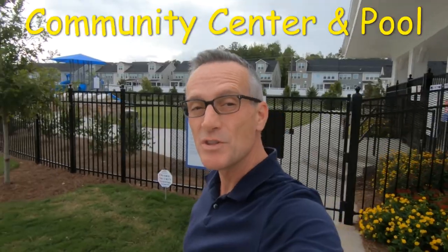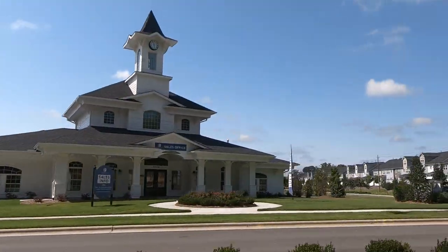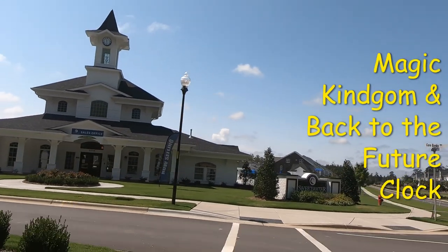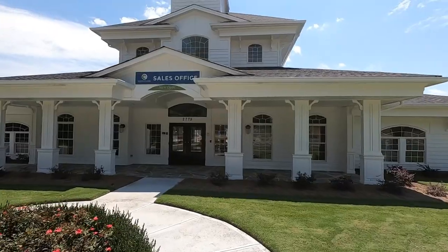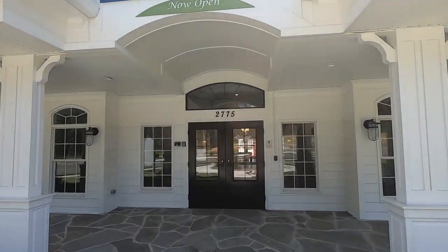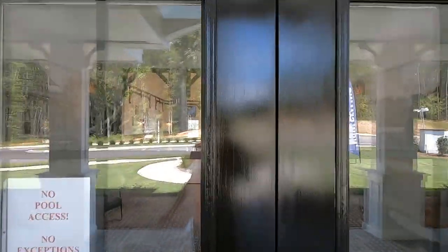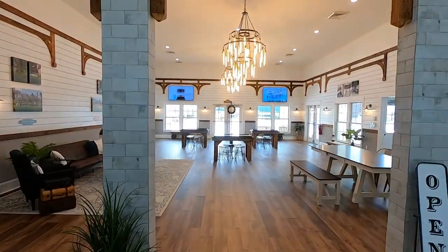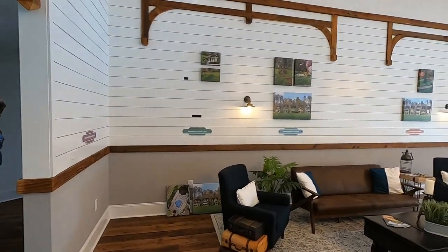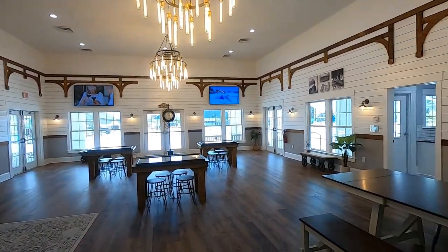Now let's check out the community center and the pool. The community center is patterned after the train station in Magic Kingdom, and the clock in the tower resembles that of Back to the Future. As of the filming of this video, the center acts as a sales office until all the homes are sold. But once that's complete, you'll be wowed by what's inside. This 4,200 square foot space can seat 96 people comfortably for parties and get-togethers, and there is also a kitchen where you can dazzle your friends with your culinary skills.